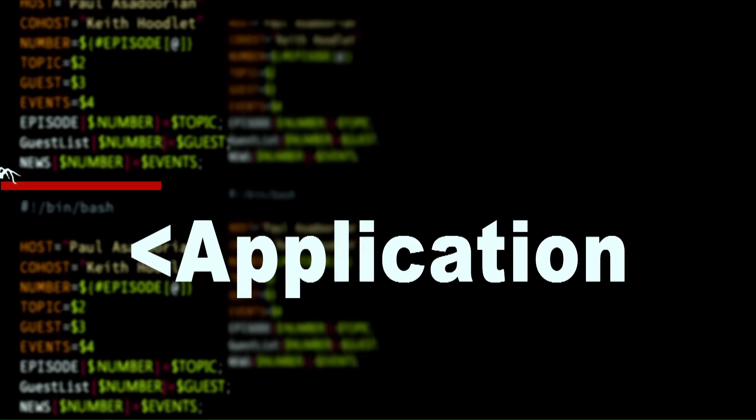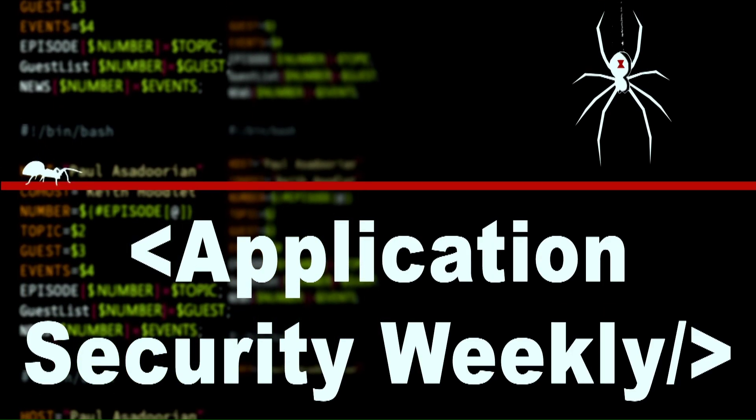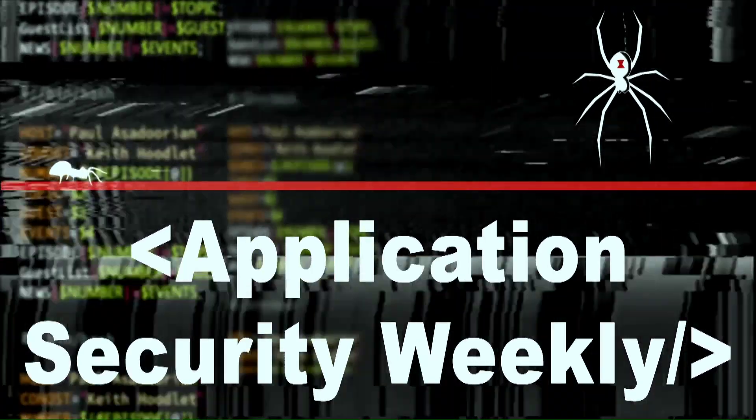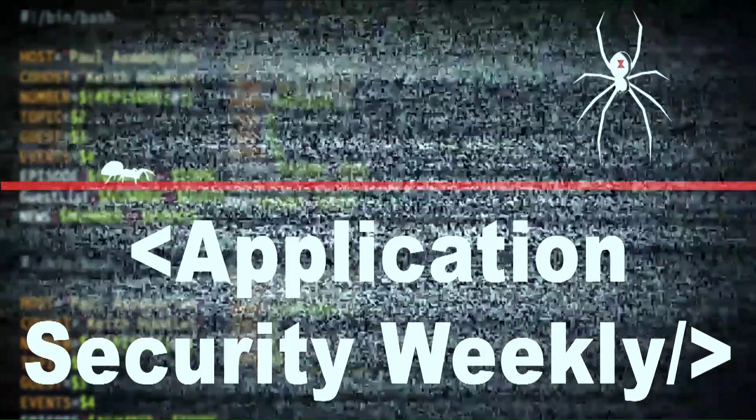It's the show to learn the latest tools, techniques, and processes necessary to understand DevOps, application security, and cloud security. Your trusted source for the latest application security news. It's time for Application Security Weekly.